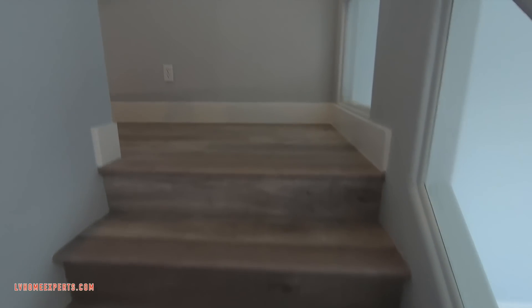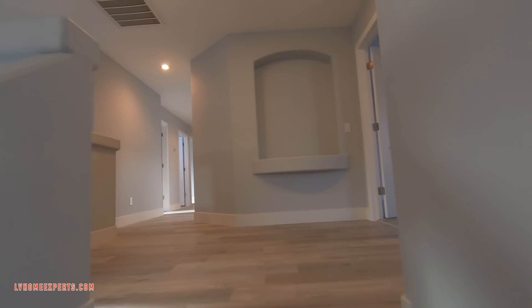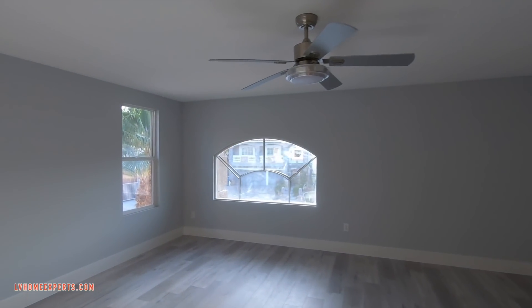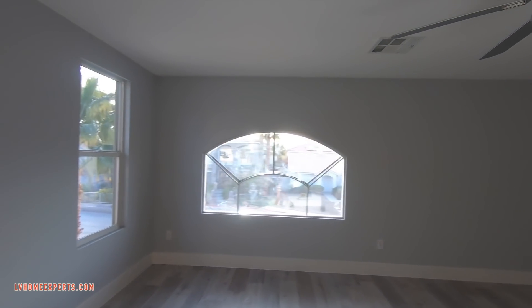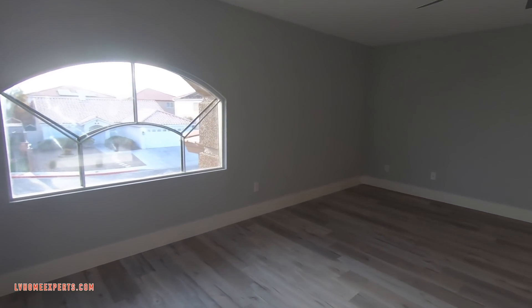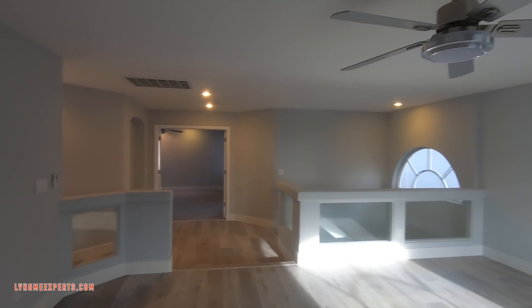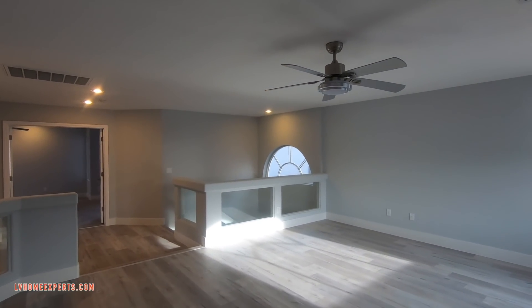Now let's go upstairs. They did a really good job on the stairs — I like the stairs. I love these luxury vinyl planks — really nice, about three to four foot planks. This is your loft area with eight-foot ceilings, which is common and typical for American West homes.